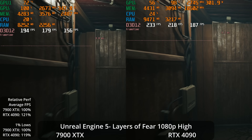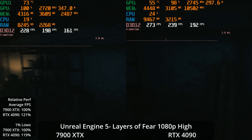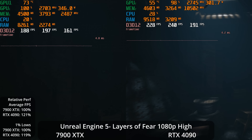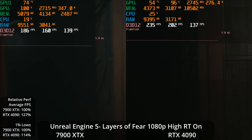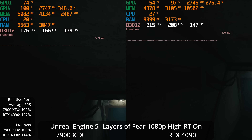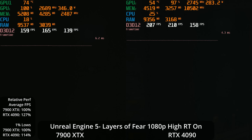At 1080p, not many people will be buying these GPUs for this resolution, but for completeness: the 4090 drops to a 21% lead on average. With hardware-accelerated ray tracing at 1080p, the lead climbs to 27% on average but only 14% in the 1% lows — possibly indicating some CPU limitation. The 4090's GPU usage drops into the upper 90s, showing it's still mostly utilized but could be slightly CPU bound.